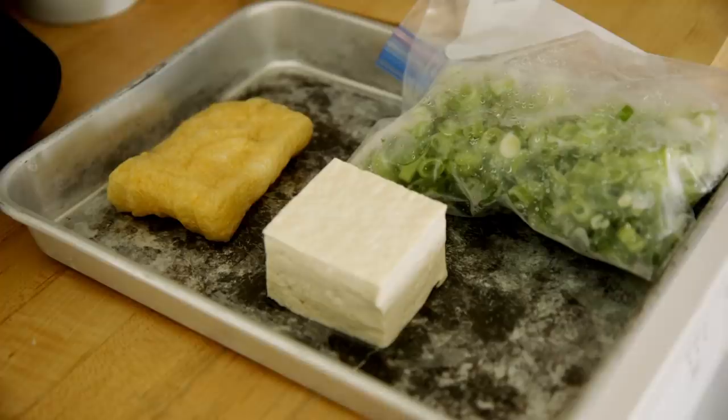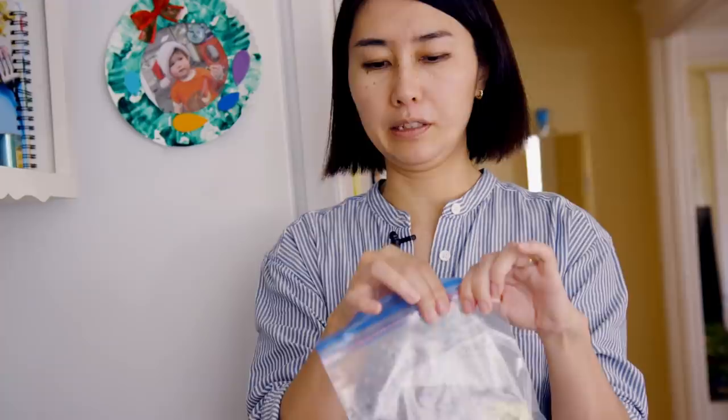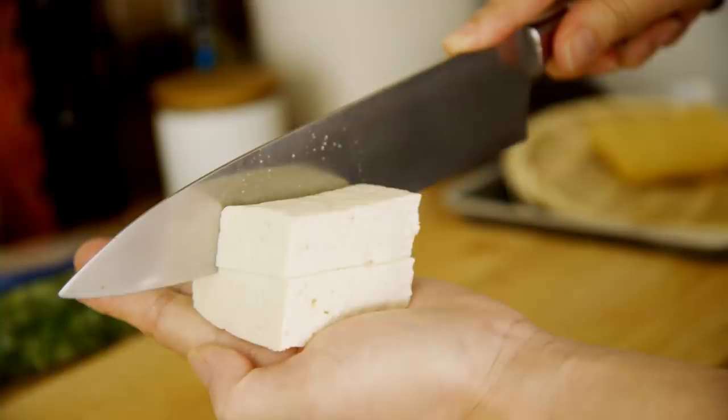So today's miso soup, I'm using tofu, aburage which is fried tofu skin, and scallions. Whenever I get scallions, I finely slice them and put them in a ziplock bag and freeze, so I can use them anytime. Now, when I cut tofu, I cut my hand, so be very careful. Tofu is very soft, so if you cut it on a cutting board, you can break it. Don't do a slice motion because you're gonna cut your finger.